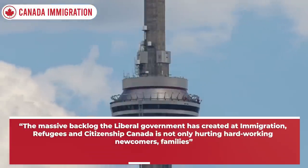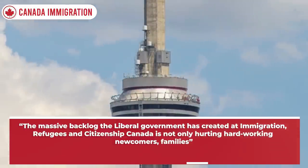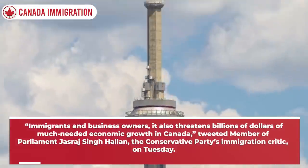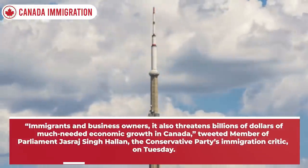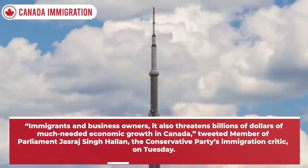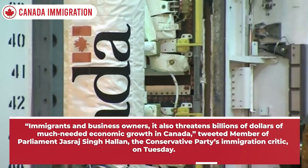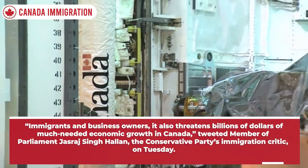The massive backlog the Liberal government has created at IRCC is not only hurting hard-working newcomers, families, immigrants, and business owners — it also threatens billions of dollars of much-needed economic growth in Canada, tweeted Member of Parliament Jasraj Singh Hallan, the Conservative Party's immigration critic on Tuesday.